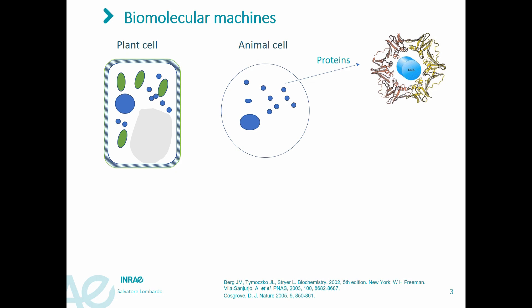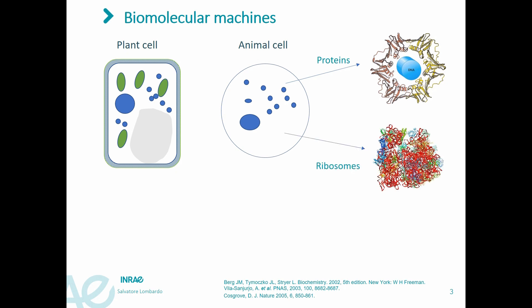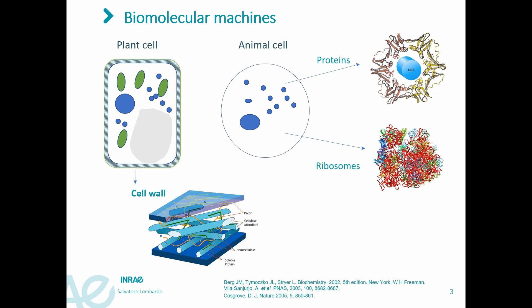More sophisticated biomolecular machines are ribosomes, which are able to translate proteins. Our research focuses on studying the properties of the cell wall, which is present in plant cells. The plant cell wall can also be taken as a molecular machine, if we consider it as an adaptable container with specific permeability and mechanical properties.